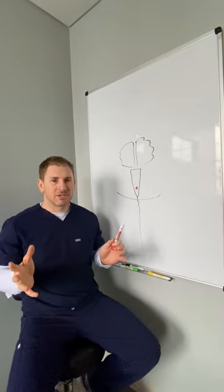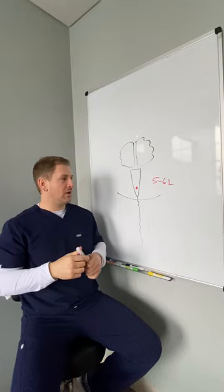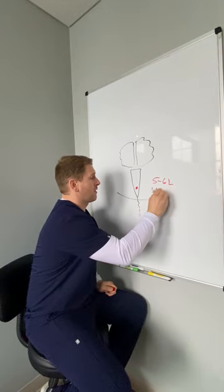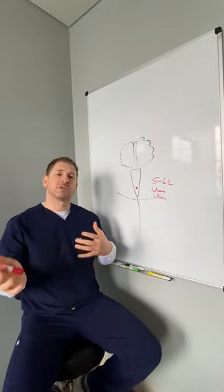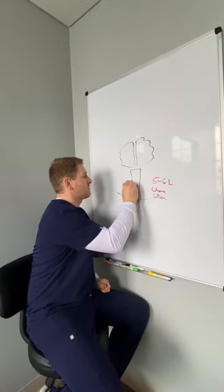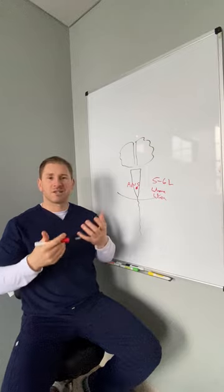The only problem is we only have about five to six liters of blood in us, which is not enough to be everywhere at once. So we have to have a system that can push blood flow where we need it, when we need it. In dysautonomia, people aren't doing this quickly — this autonomic nervous system is slower in processing, not signaling quickly enough, so we're not getting blood flow to the area fast enough, and the brain runs out of steam and we fatigue.